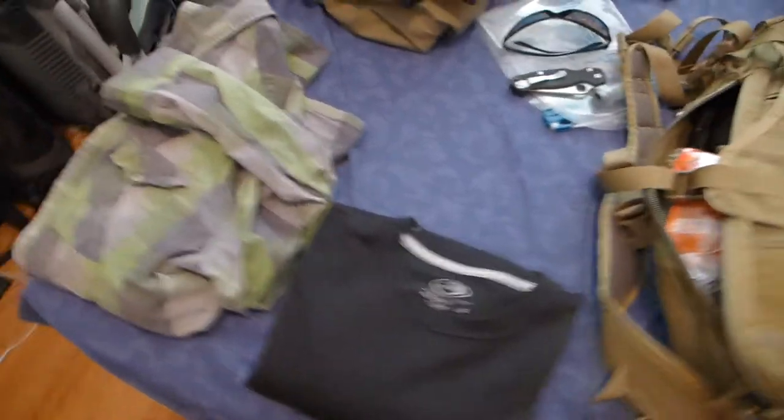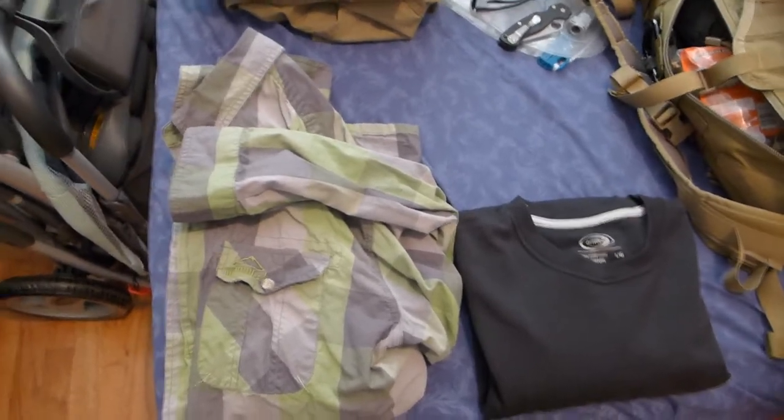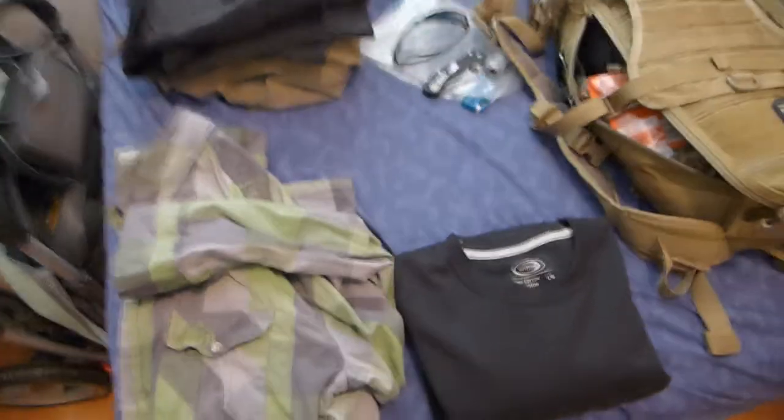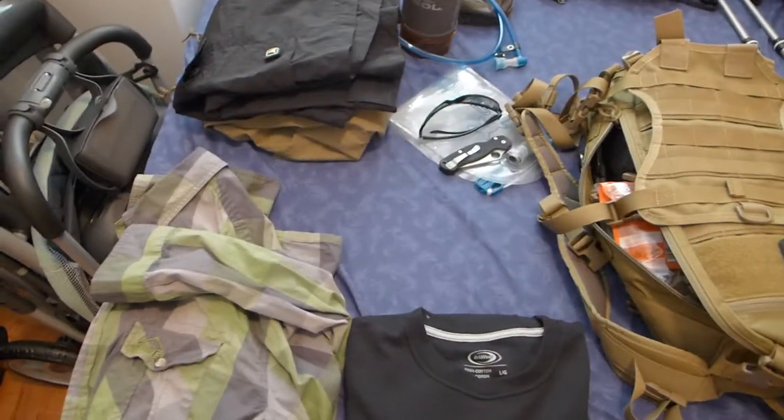The weather is supposed to be thunderstorms — possible thunderstorms — but it probably will be at some point, so I'm kind of trying to prepare for a little bit of everything here. I just want to show you guys what I'm gonna be taking.